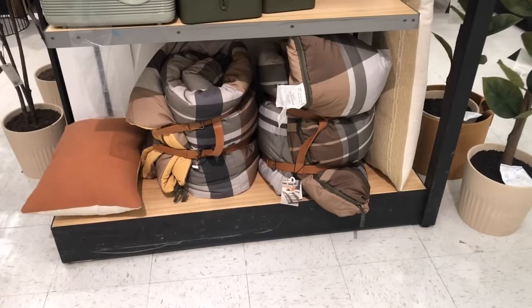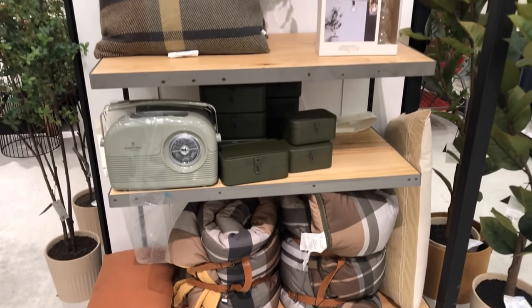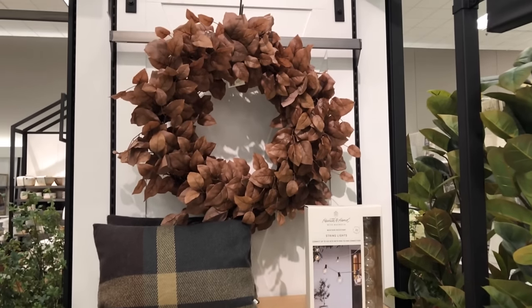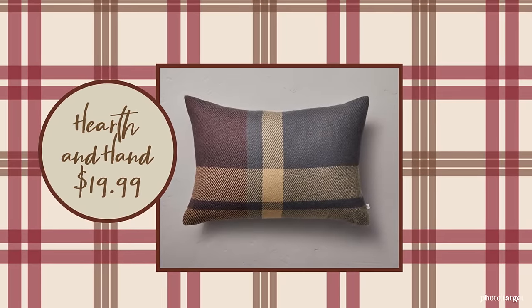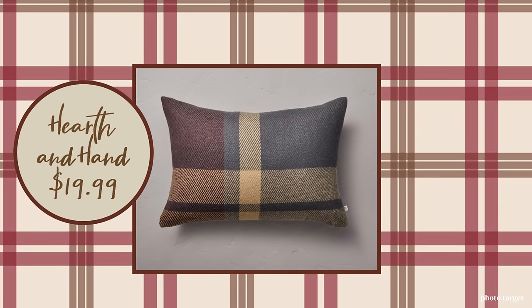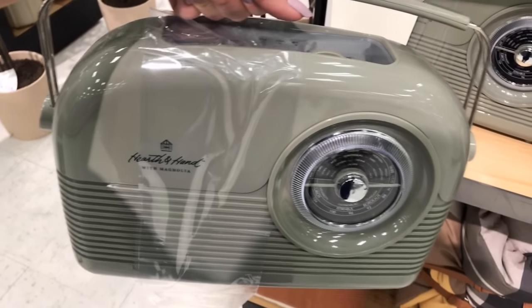I thought this was a good combo with the sleeping bag and the retro radio. They also have that pretty pillow — it seems too nice to take on a camping trip, but it matches the whole set and I really like it. It's $19.99. The burgundy is just so pretty with those other colors. What a coordinated effort of plaid by Magnolia.